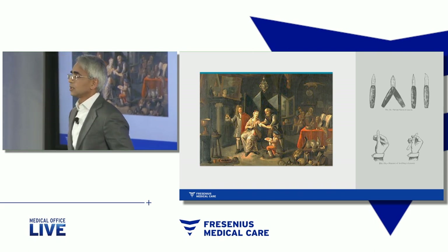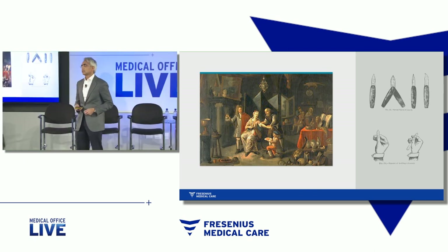Books were published, as you can see, on the types of different lancets that could be used, and in fact, even ways to hold the particular lancet.